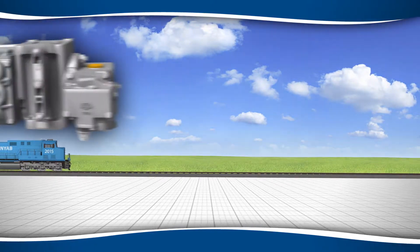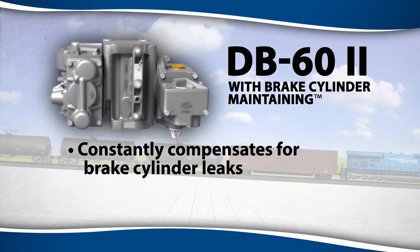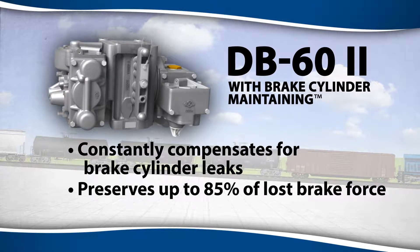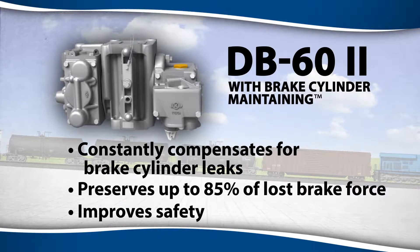New York Airbrake's new DB62 with brake cylinder maintaining solves the problem by constantly compensating for lost brake cylinder pressure and preserving up to 85% of their braking power, even on long downgrades. One key benefit of this exclusive technology is increased train safety.